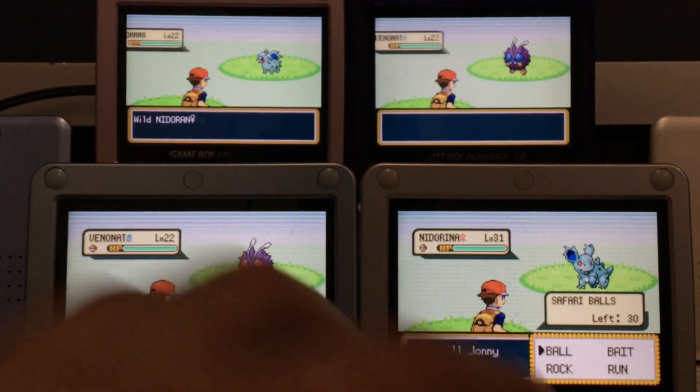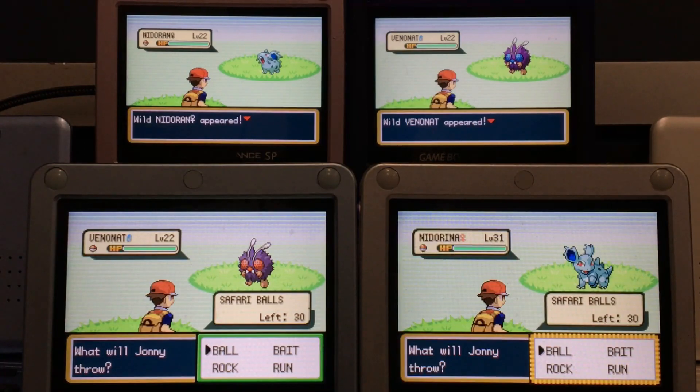Shiny Venonat! I was just testing out this setup for Safari Week and we found a shiny already. That took 618 encounters. This is disgusting. I'll probably include this as part of my Safari Week compilation.